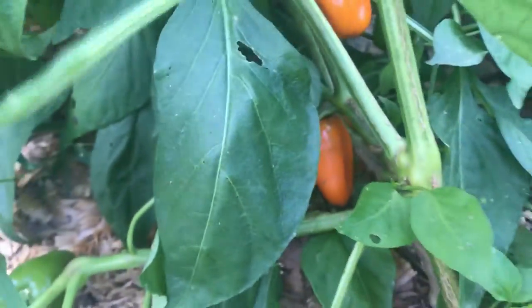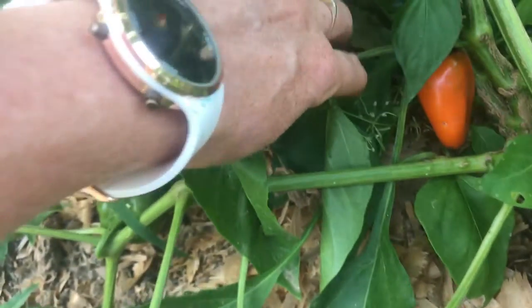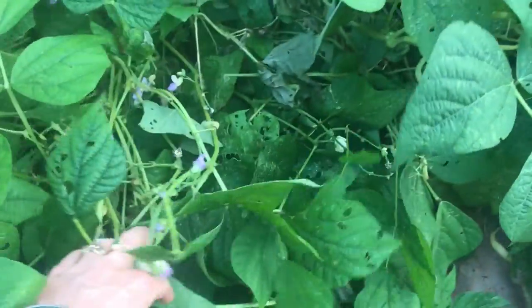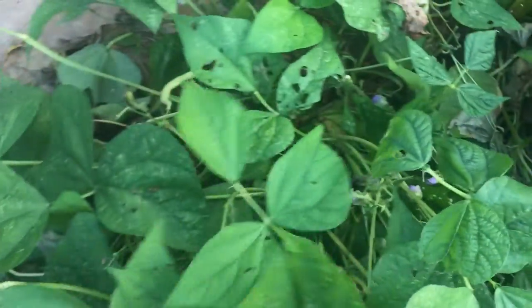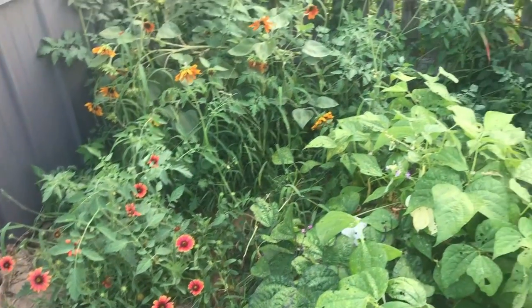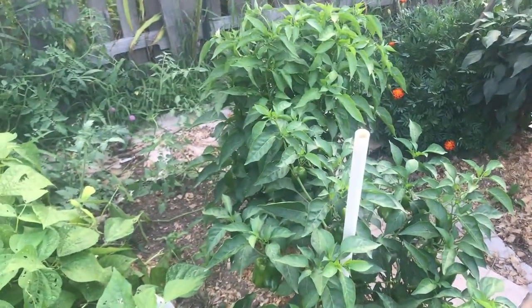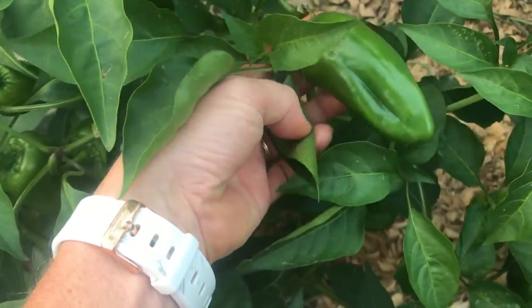More tomatoes, more peppers - I've got some to pick in here. I've got some orange bells - these are either the orange or the lunchbox peppers that I planted. More green beans - these actually did better than the other ones. I picked quite a few the other day and it looks like there are a few to pick. I'll probably give it a few days and then pick them again. Some more sunflowers over there, one that fell down, and more volunteer tomato plants.